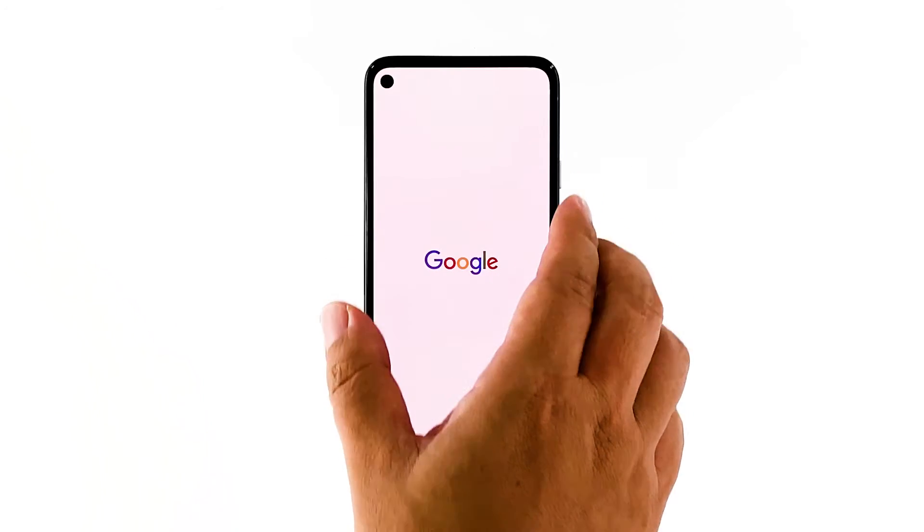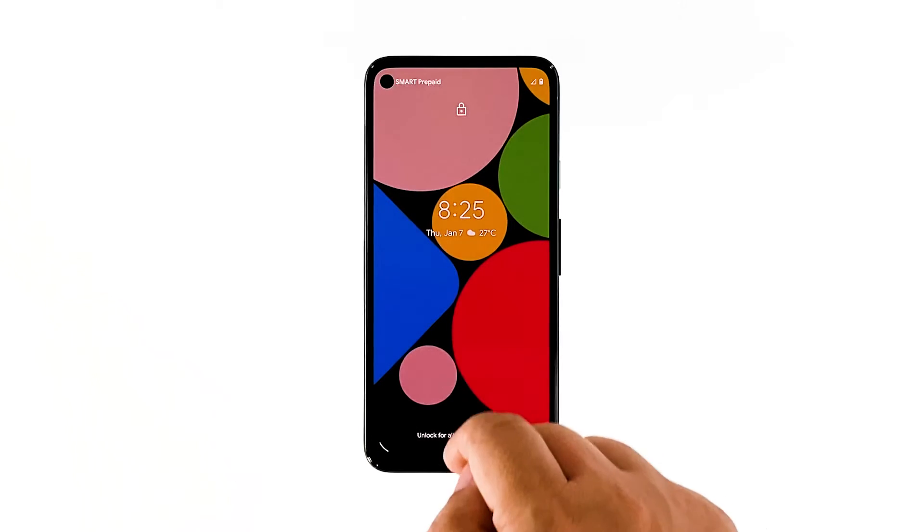Once the Google logo shows, release the power key and wait until the reboot is finished. After the reboot, try to see if your Pixel 4a is still having the same problem.